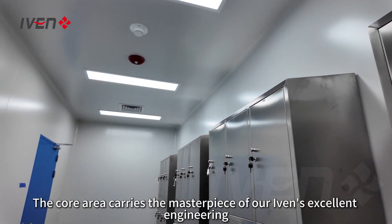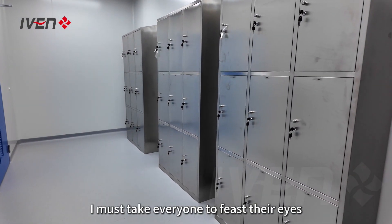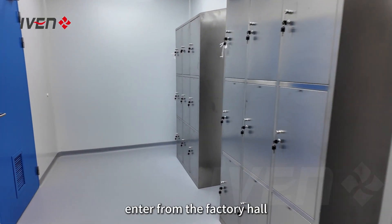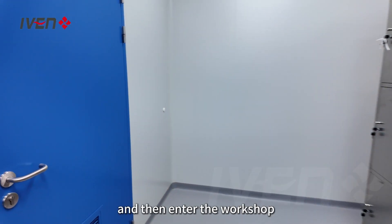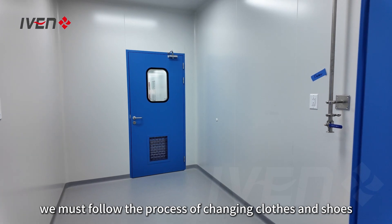The core area carries the masterpiece of our IVAN's excellent engineering. I must take everyone to feast their eyes. Follow me — enter from the factory hall and then enter the workshop. Remember that when we enter, we must follow the process of changing clothes and shoes.